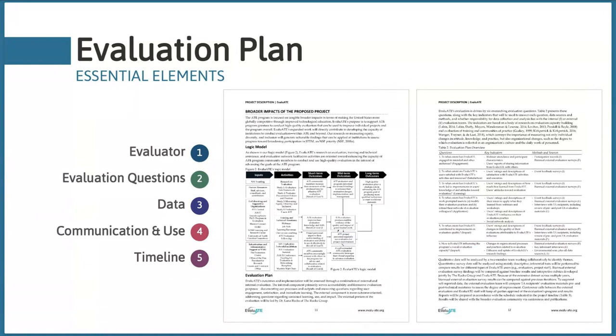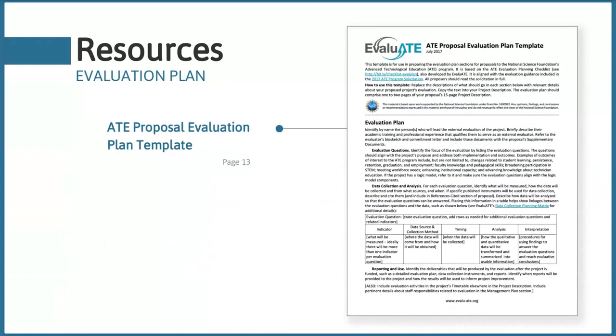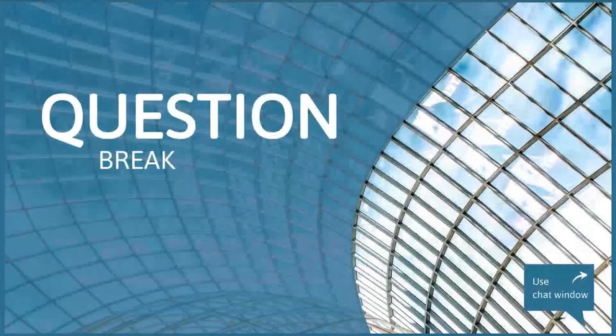Here's an overview of the five essential elements you need to include in your ATE evaluation plan: identifying an evaluator, listing evaluation questions, discussing your evaluation data, how those findings will be communicated and used, and including a timeline of activities. To help you present the evaluation plan succinctly within a proposal, we've created a proposal evaluation plan template showing how to organize the information effectively. I strongly suggest using this along with the evaluation plan checklist. There are also a few other places in your proposal where you'll want to integrate evaluation.